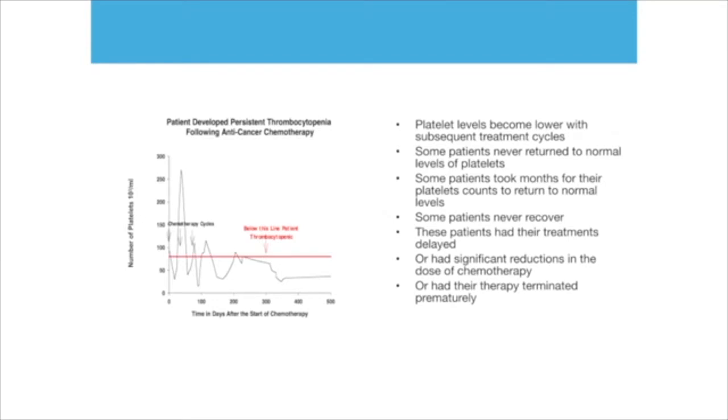So you get to a point where there is not enough platelets, the patient is bleeding, it's very dangerous, and the prognosis is very bad. And as of today, there is nothing on the market for platelets. There are products for white blood cells — growth factors which are given for white blood cells — but not for platelets.